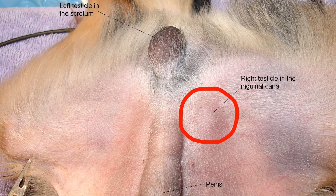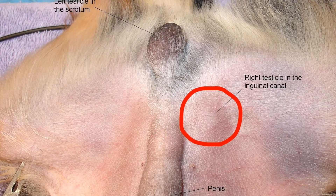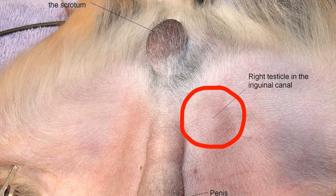Cryptorchidism is a condition whereby a male's testicles have not fully descended into the scrotum. It can happen with dogs and cats, and it can happen unilaterally, meaning with one testicle, or bilaterally, with both testicles.